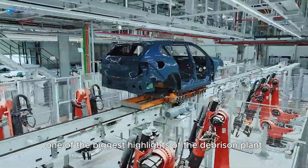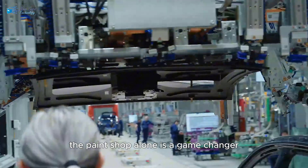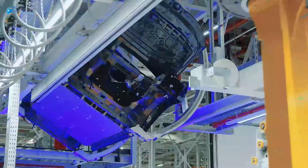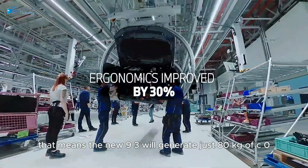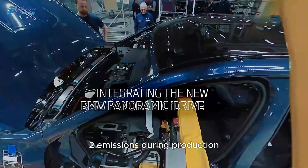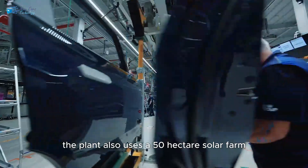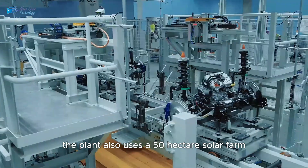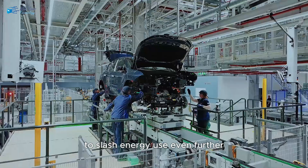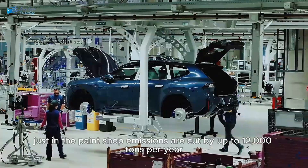One of the biggest highlights of the Debrecen plant is its commitment to sustainability. The paint shop alone is a game-changer, as it runs entirely on electricity from renewable sources — no gas, no oil. That means the new 9.3 will generate just 80 kilograms of CO2 emissions during production, a two-thirds reduction compared to current BMW models. The plant also uses a 50-hectare solar farm, a massive thermal storage system, and an advanced heat recovery network to slash energy use even further. Just in the paint shop, emissions are cut by up to 12,000 tons per year.